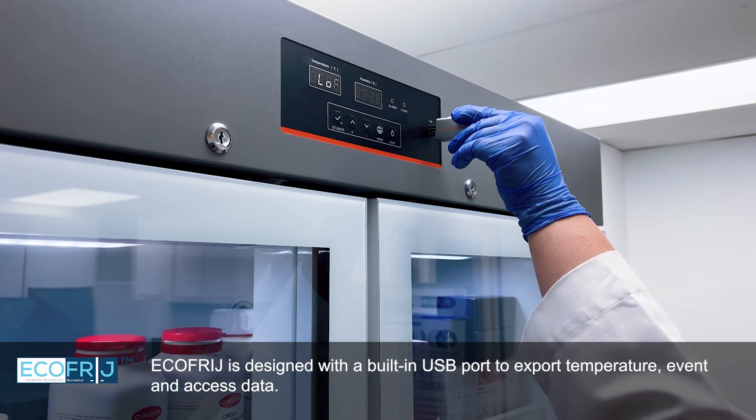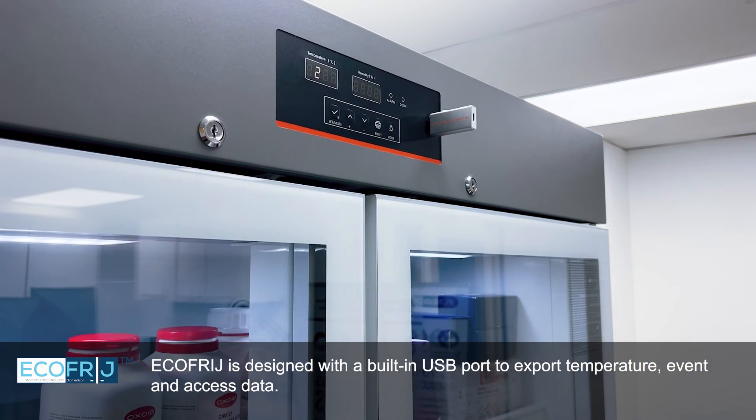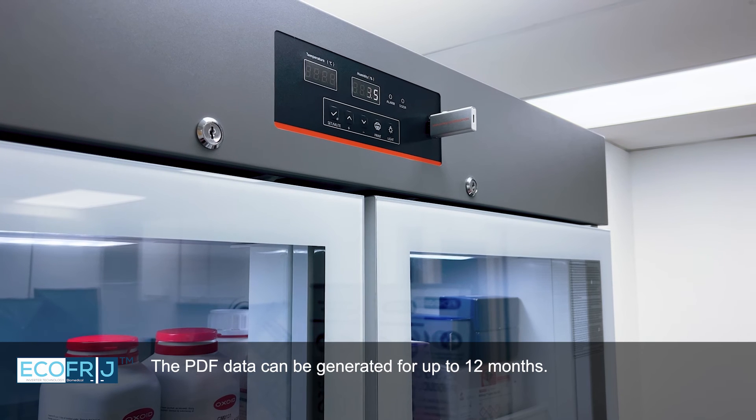EcoFridge is designed with a built-in USB port to export temperature, event, and access data. The PDF data can be generated for up to 12 months.